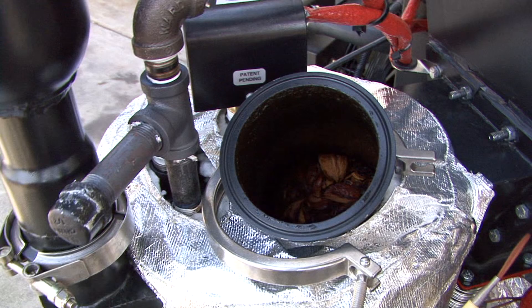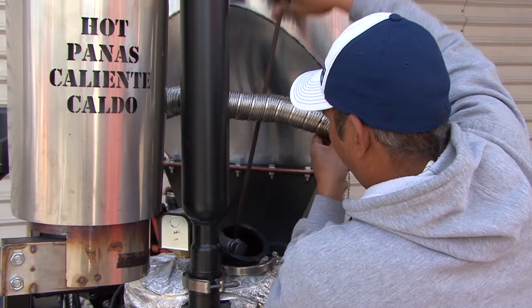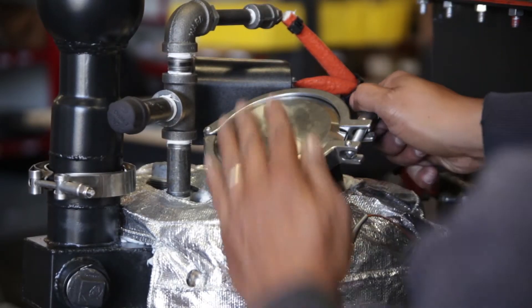Once you have the port open, just jam your rod or stick into the charcoal inside a few times until the bridge breaks and the feedstock falls down into the reactor. When you see the auger start to push in more feedstock, you can close the port up and tighten it down, making sure not to forget the gasket.